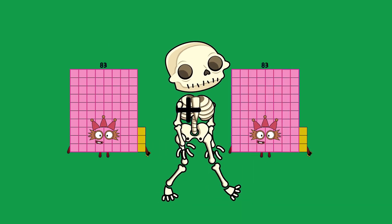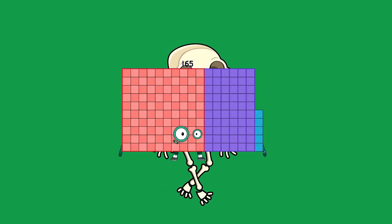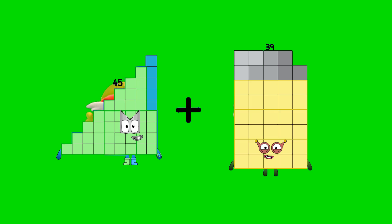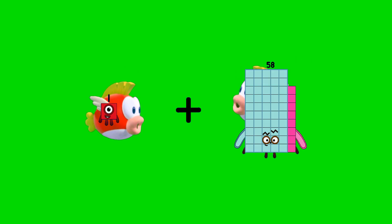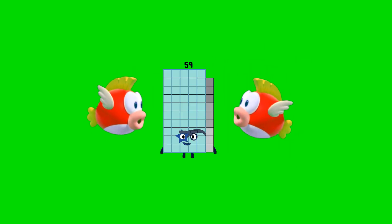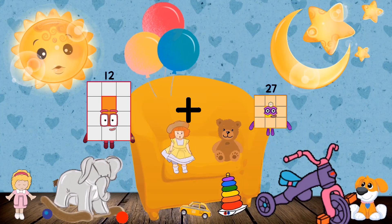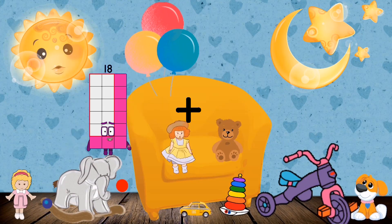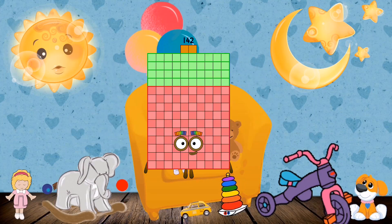83 plus 82 equals 165. 45 plus 39 equals 84. 1 plus 58 equals 59. 12 plus 27 equals 39. 45 plus 97 equals 142.